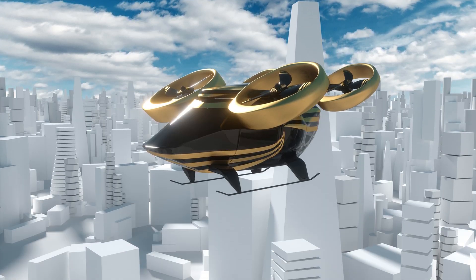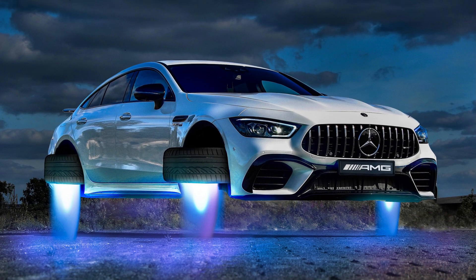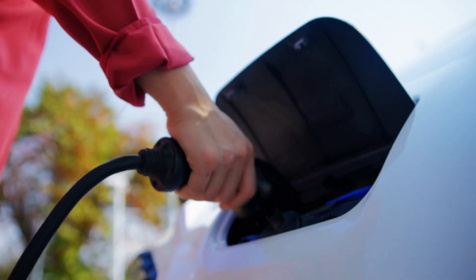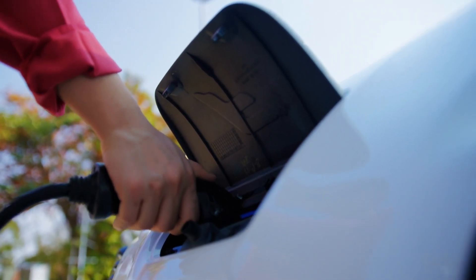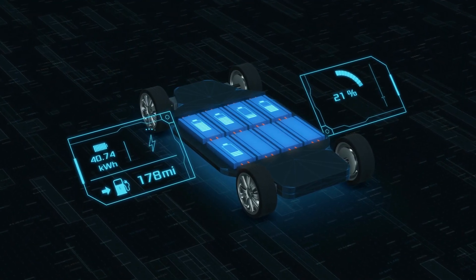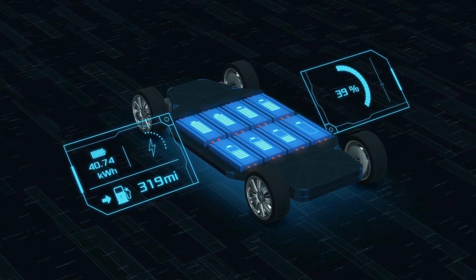How do they work? Rotors dominate over wings in most flying automobiles. The airplane can take off and land vertically thanks to these rotors, while tilt rotors increase efficiency in forward flight over longer distances. Multi-rotors aid in minimizing hover flight noise. Electricity, gas, oil, or hybrid fuels can all be used to power flying vehicles.